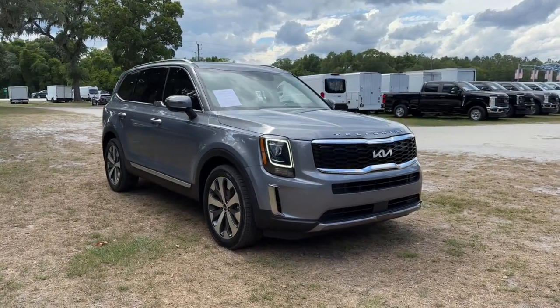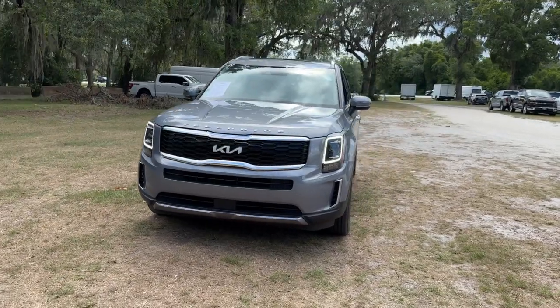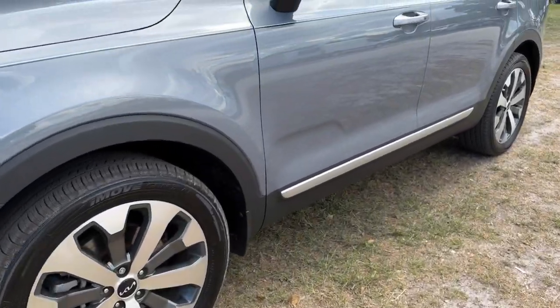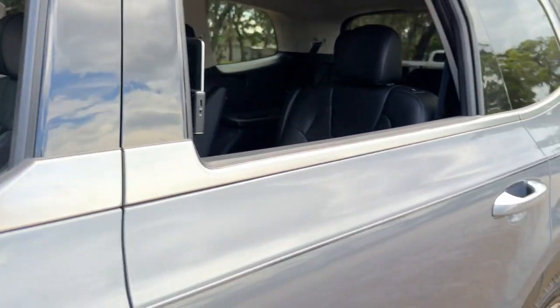You just found the 2022 Kia Telluride. With less than 30,000 miles on the odometer, this vehicle provides excellent value. Here's a capable and stylish Kia Telluride that's spacious, comfortable, and loaded with standard features.